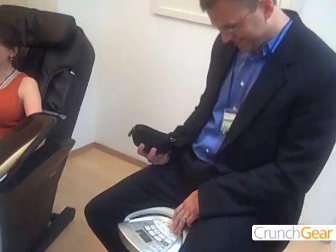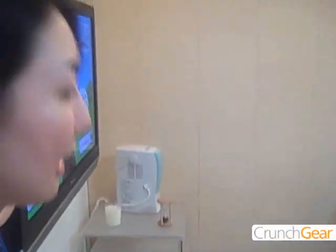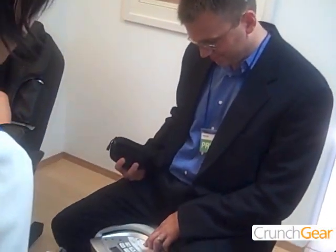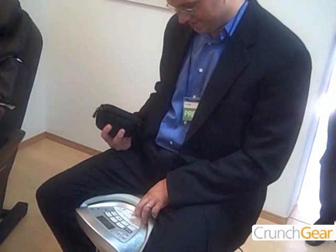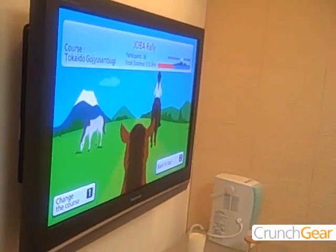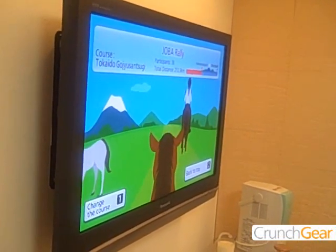In the future, you can go on a virtual trip with members of the Jova Club. Since the members are connected via a VR network, you can compete with them and exercise together.